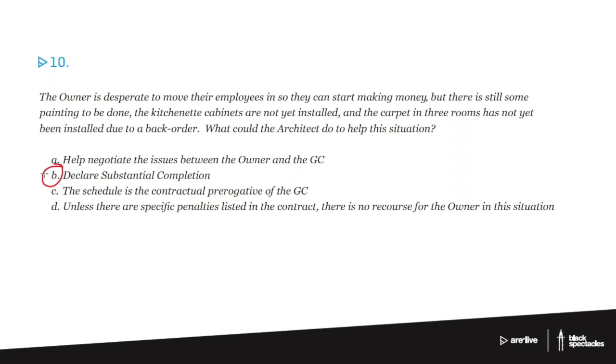But the three examples given here — some painting to be done, some kitchenette cabinets, little kitchen cabinets in a conference room, and a couple of rooms without carpet — if those are the only things left, you could absolutely declare substantial completion and the owners could move their people in.